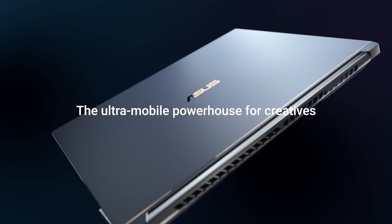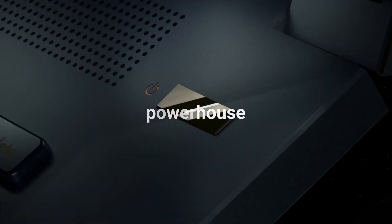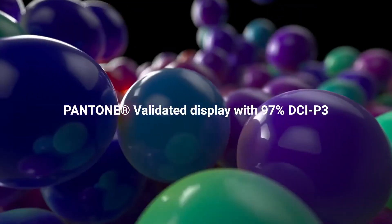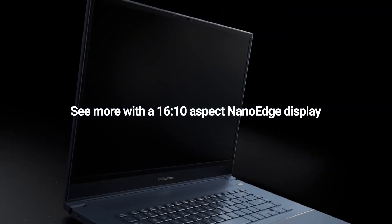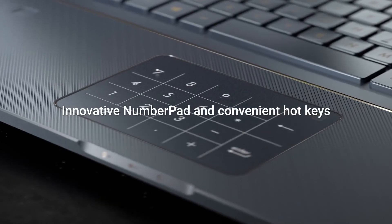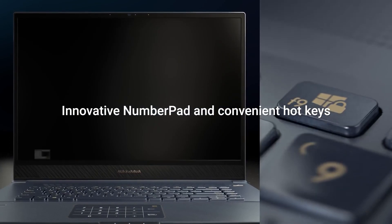At number 1. Asus ProArt StudioBook Pro 17. The Asus StudioBook S, now renamed to the Asus ProArt StudioBook Pro 17, is an ultra-mobile powerhouse for professional creatives. Again, Pantone validated, with 97% colour accuracy across DCI-P3 on a 16x10 nano-edge display, and it comes with a couple of unique features such as the innovative numpad displayed across your touchpad and convenient hotkeys for Asus macros.